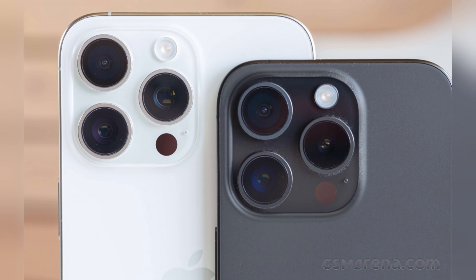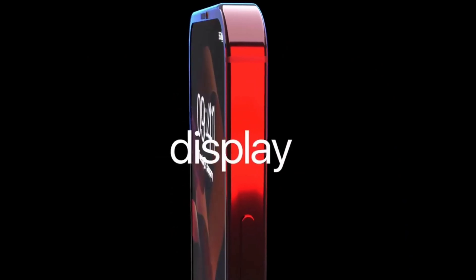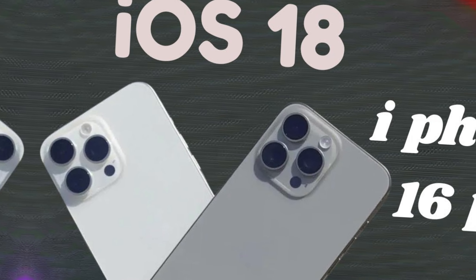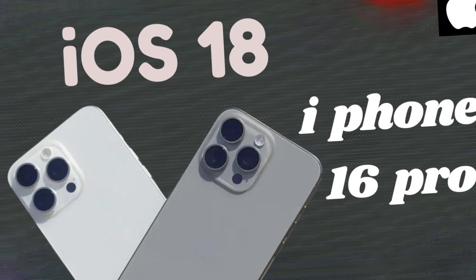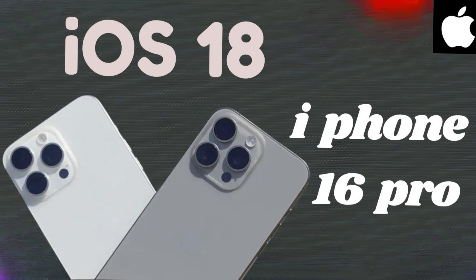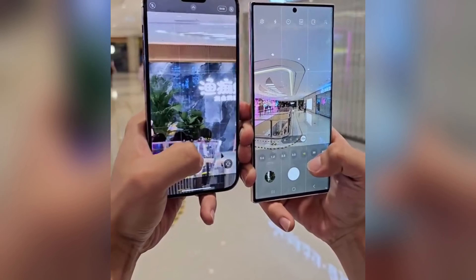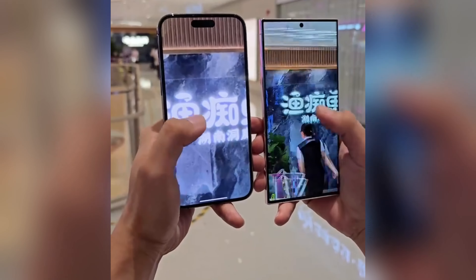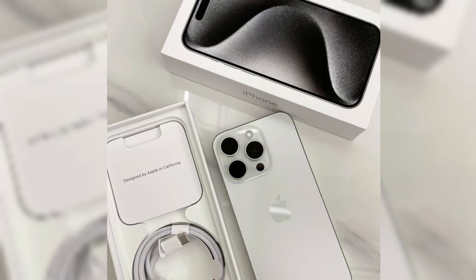Additionally, rumors suggest the introduction of new sensor technologies that could further elevate the user experience and expand the functionality of the iPhone 16 Pro and Pro Max. The upcoming iPhone 16 Pro is anticipated to feature the thinnest smartphone bezels yet, achieved through innovative new display technology. This advancement underscores Apple's ongoing commitment to pushing the boundaries of smartphone design, aiming for a sleeker and more immersive user experience.